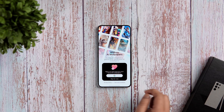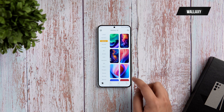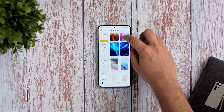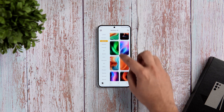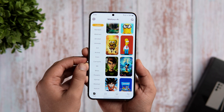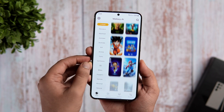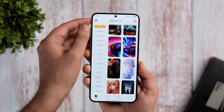Moving on, we have got the wallpaper app for this month and it's called Wallexi. It's a new wallpaper app that I recently came across and it has a wide collection of beautiful AI-generated wallpapers that will surely convert your boring home screen into a visual masterpiece. Once you open up the app, you get all the latest wallpapers on the first page followed by a bunch of categories listed on the left side, so you can browse and choose wallpapers depending on your mood.